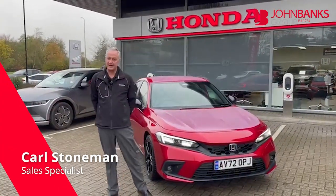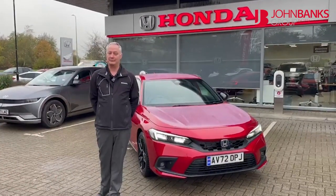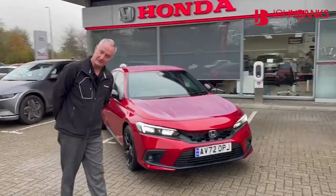Good morning and welcome to John Banks Honda Basin Edmunds. My name is Carl and I'm going to go through the brand new Civic Hybrid. If you follow me around I'll show you the specification.